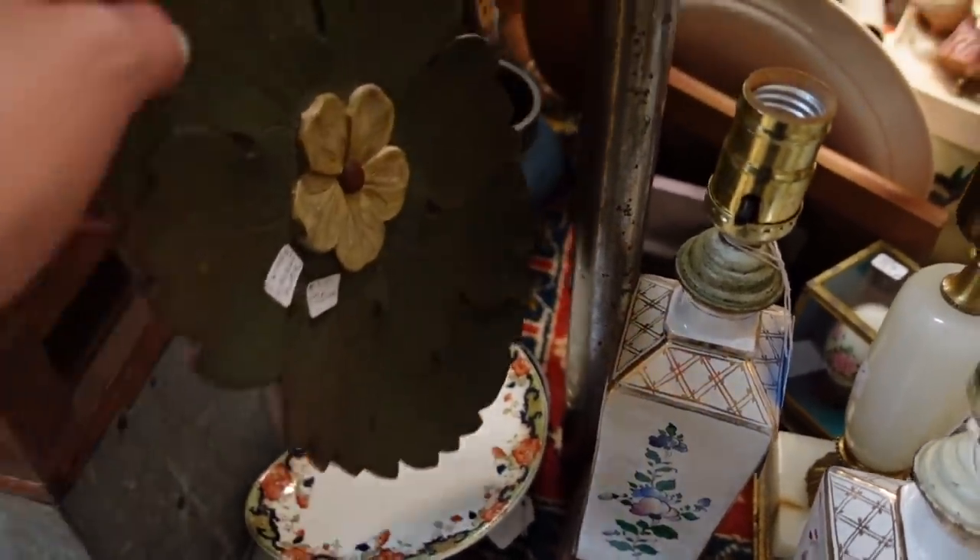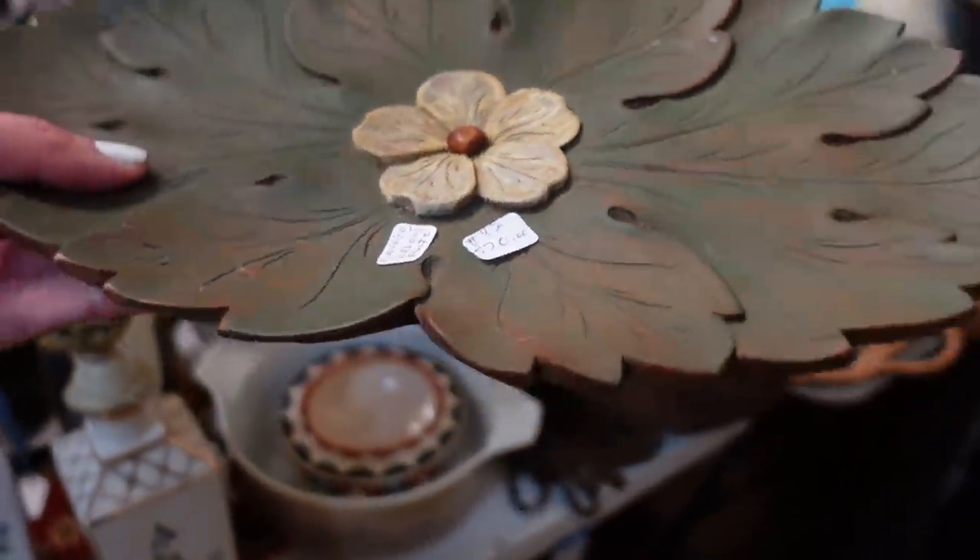What is this? This is a carved walnut plate.